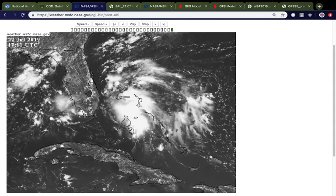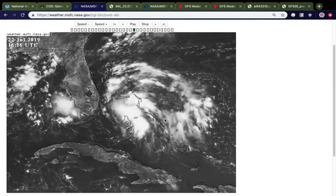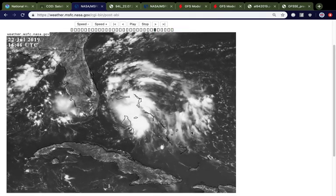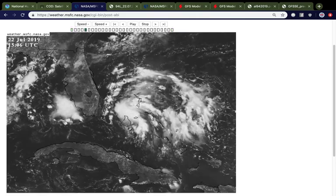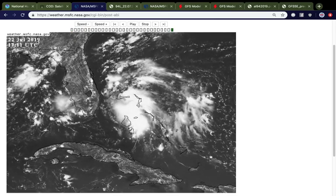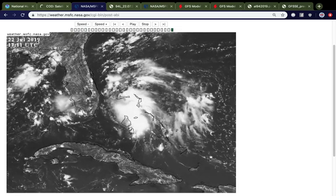This is the close-up view of 94L, courtesy of NASA's MSFC site. If you were looking at the system yesterday, it was a pretty large and kind of sporadic-looking system — not very well-defined, with a little bit of a wave axis. This is a tropical wave coming from tropical origins, but it wasn't very well-defined. There was a lot of dry air in the area, and it was having a very hard time generating convection that would maintain itself. It was very weak, sporadic, and pretty short-lived in terms of convective bursts.